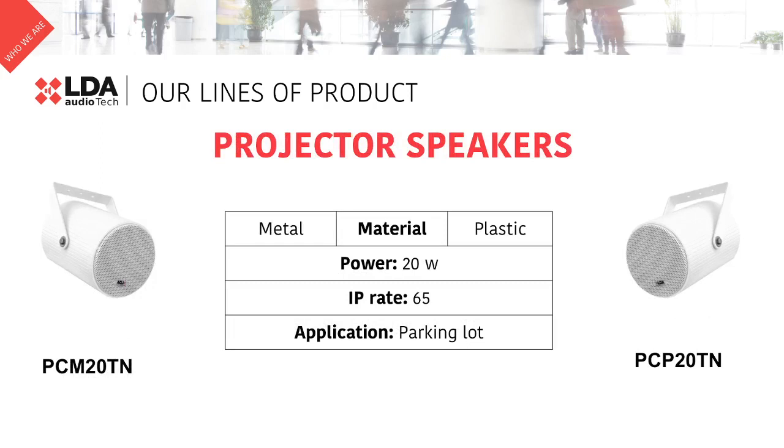LDA offers three types of projectors. The first two options are the PCM20TN and the PCP20TN. Both look very similar, and the only difference is the material — the PCM is built in metal and the PCP is built in plastic. Both are IP65 rated, and they are a great option for parking lots.